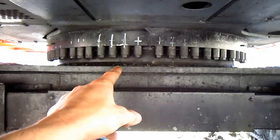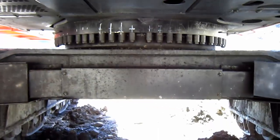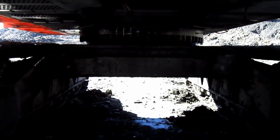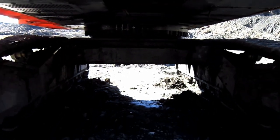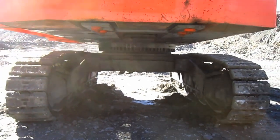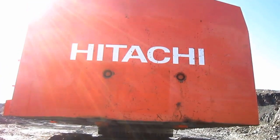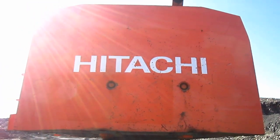And from here you can get a good view of the machine's slew ring. And on the back of the machine's counterweight, you can see where it says Hitachi.